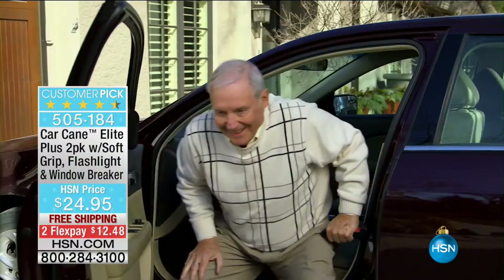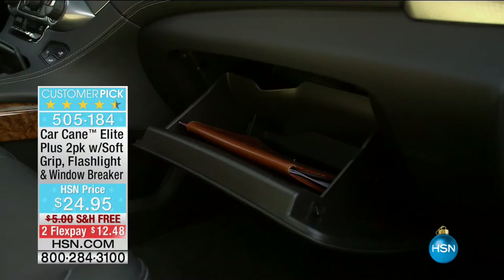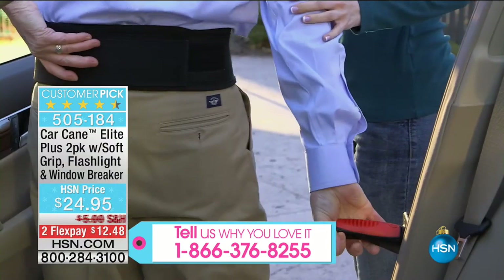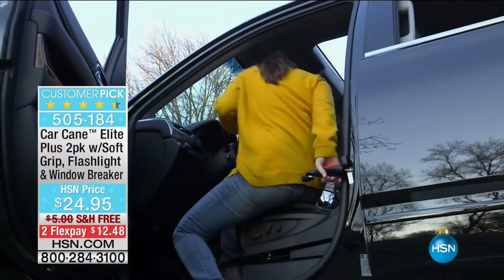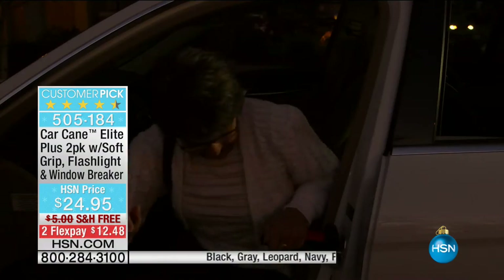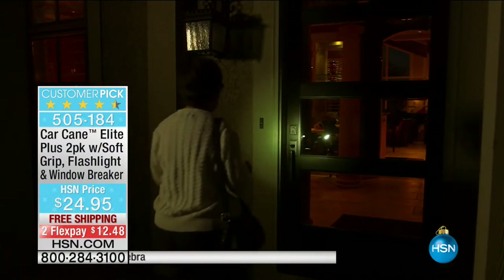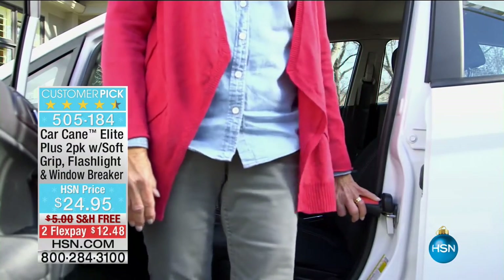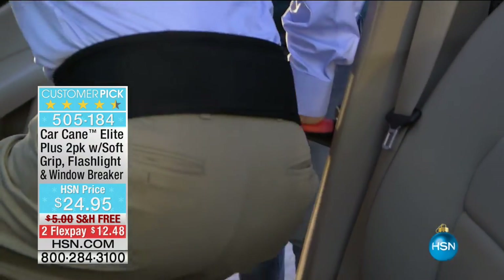We've sold over 114,000 Car Canes. If you own one, please give us a call at 1-866-376-8255. My mom had hip replacement surgery this summer. Before that, it was so hard for her getting in and out of the car. When I said 'let's go out to dinner,' the first thing she thought was 'I don't know if I can get out of the car.' It became so stressful for her to even think about going anywhere. I want to free everybody up to have a great holiday season — get out and see those Christmas lights, visit the grandchildren.